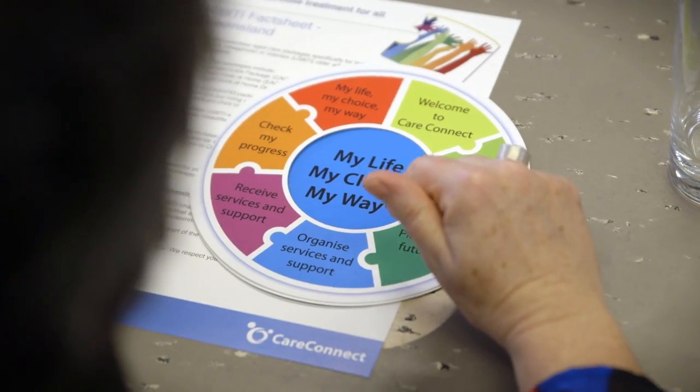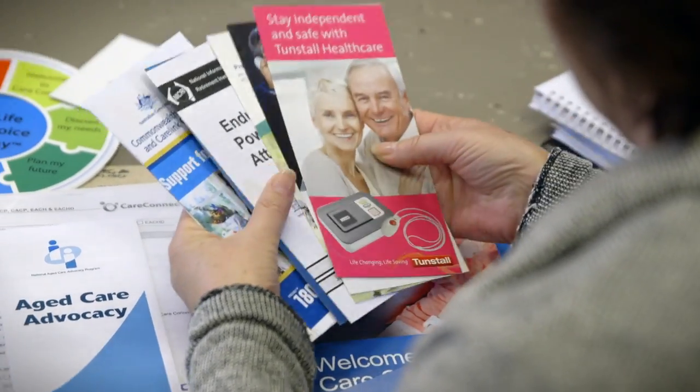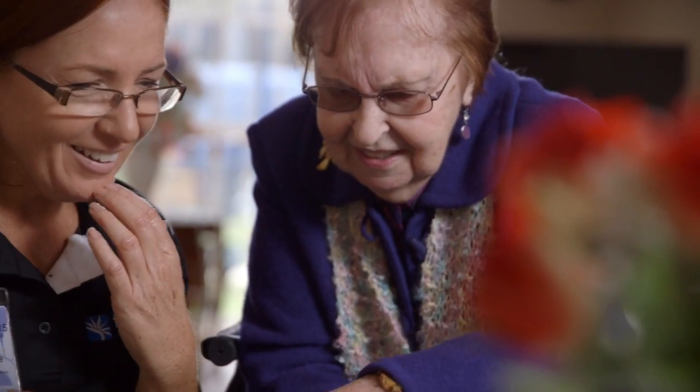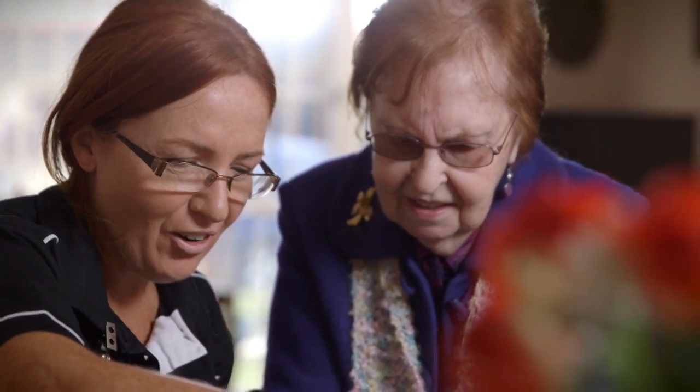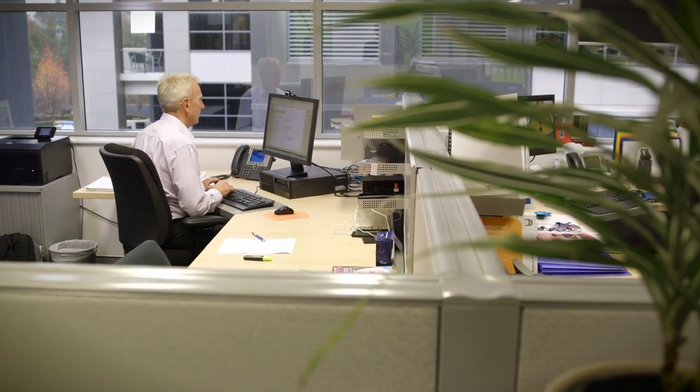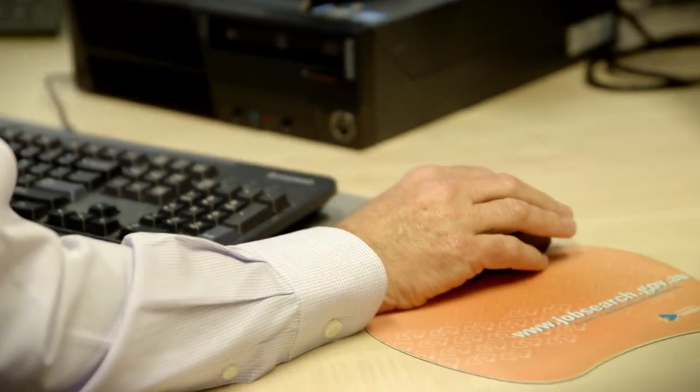The introduction of CDC is an opportunity for providers to be strategic about how to grow and develop your business, including your approach to working with consumers. Successfully delivering CDC means being innovative about how you approach your work and allowing the possibility for new and unexpected opportunities that will enable your business to grow.